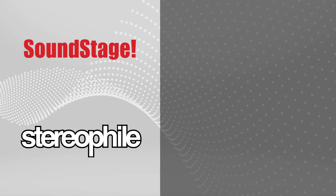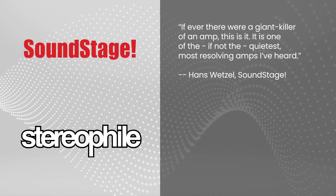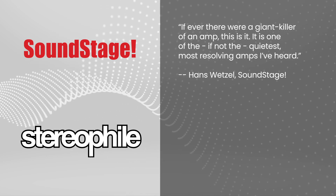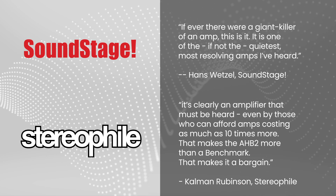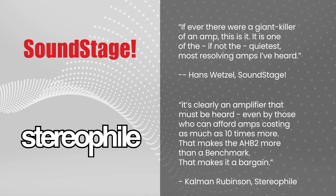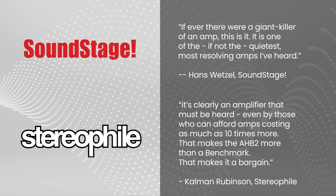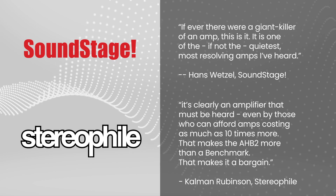Don't just take my word for it. Hans Wetzel from Soundstage says, 'If ever there were a giant killer of an amp, this is it. It is one of the quietest, most resolving amps I've heard.' Stereophile Magazine's Kalman Rubinson is even more emphatic: 'It's clearly an amplifier that must be heard, even by those who can afford amps costing as much as 10 times more.' That makes the AHB2 more than a benchmark — that makes it a bargain.